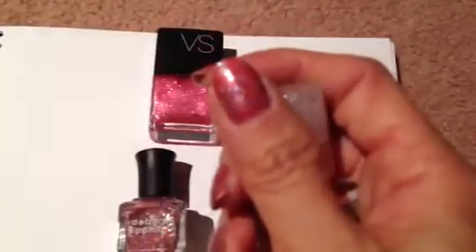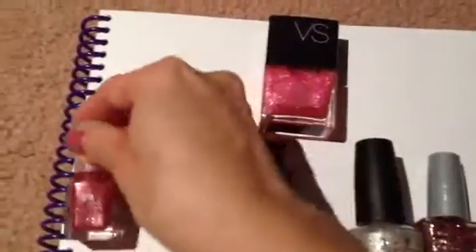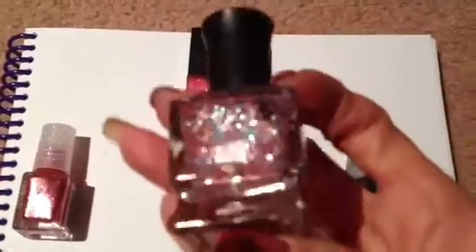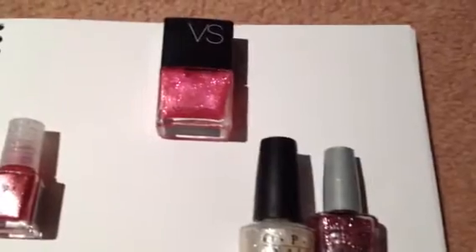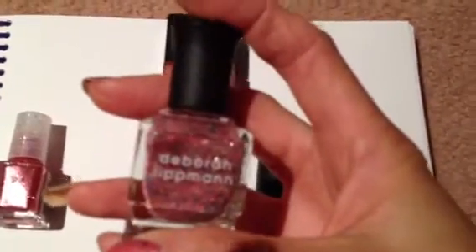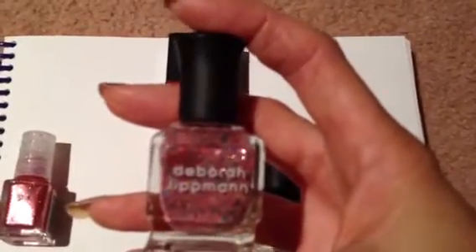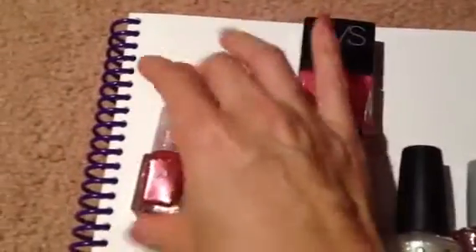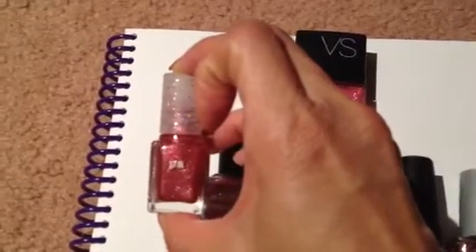I'm hoping I was able to give you the name because the text is so small. That is what's in the background of my nails. Once that was dried, I used the Deborah Lipman nail polish — the glitter one — putting that coat on top of my nails. This one is called Candy Shop. I don't remember exactly how much it was, but I believe it's under $18.